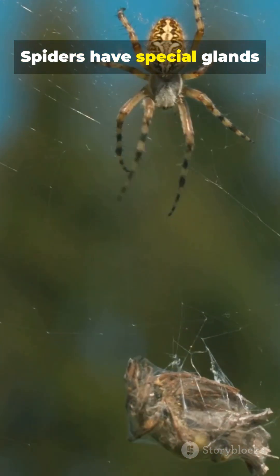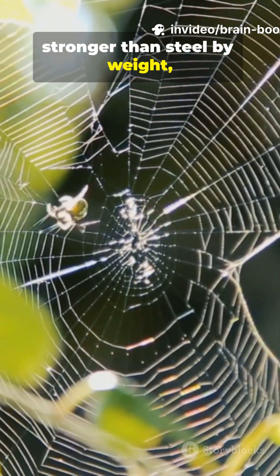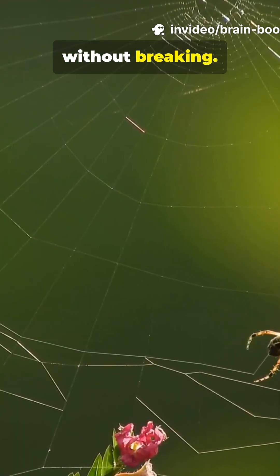Spiders have special glands called spinnerets. These produce silk that's stronger than steel by weight, yet flexible enough to stretch without breaking.